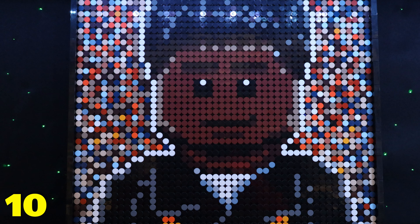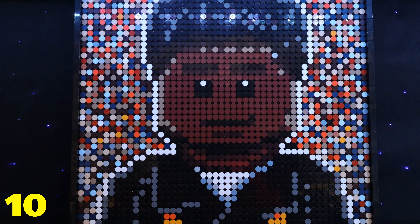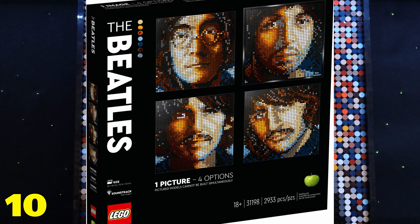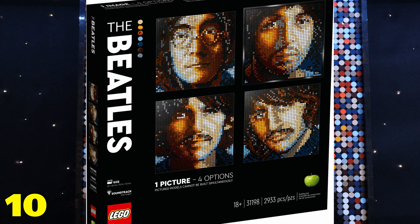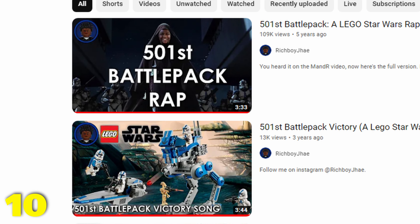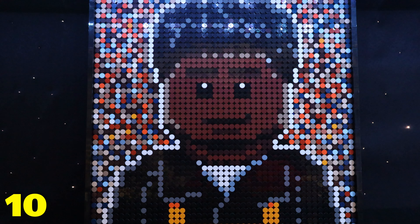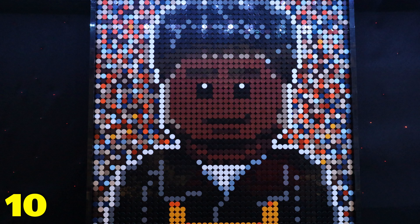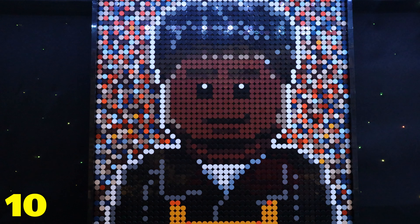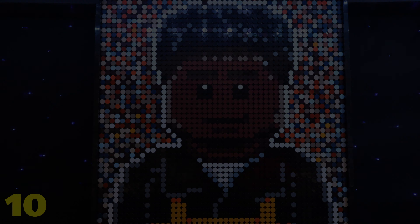Number 10 on the list is my mosaic of my profile picture, made by a community member named Keydude. The interesting thing is that it's actually an alternate build of the Lego Beatles mosaic set — Keydude made an instruction booklet so you can have your very own RichBoyJ mosaic. In terms of pure effort, this has to be one of the most thoughtful and creative things I've been given. Anytime I tell people about my community I always have to mention that this exists, so thank you so much Keydude.